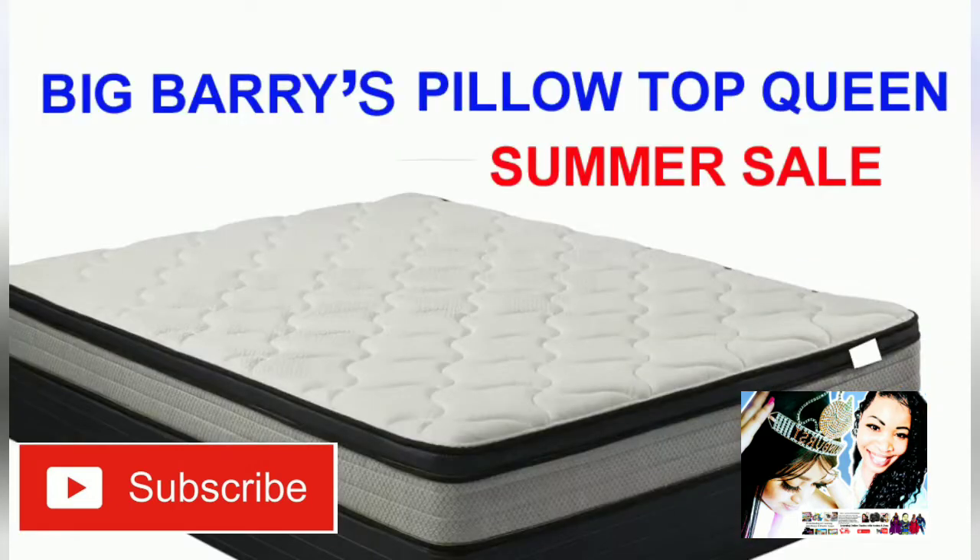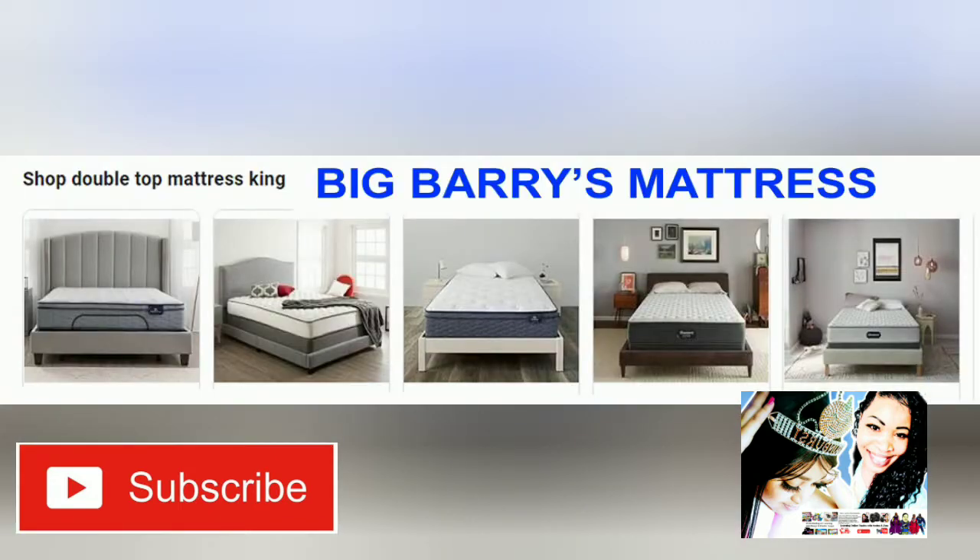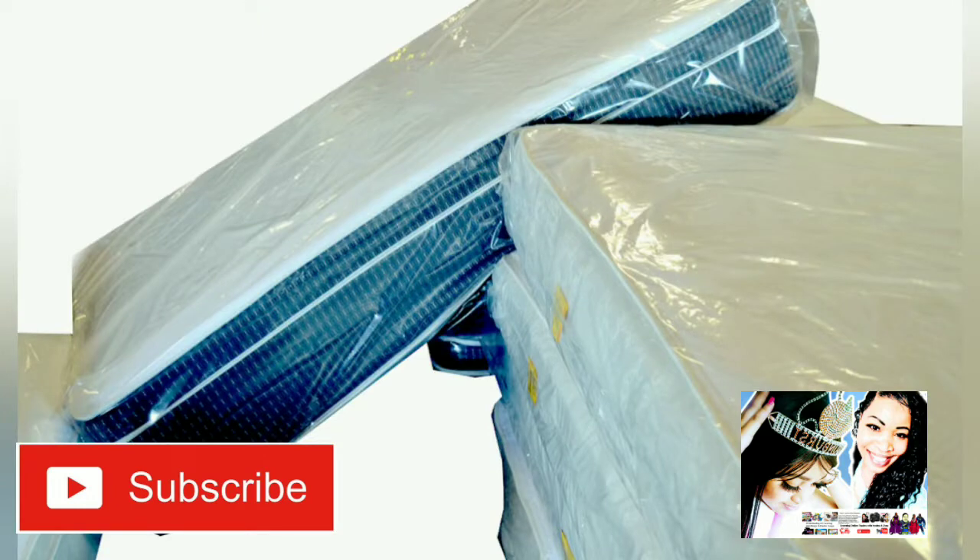The top layer is pressure-release foam — this is known to give that sleeping-on-a-cloud feeling. The second plush cloud layer actively adjusts to your body for maximum comfort.